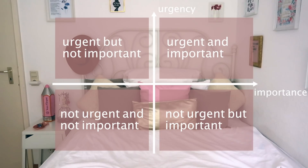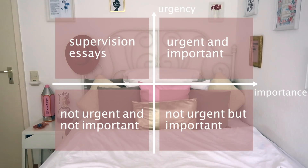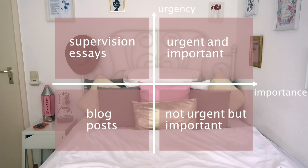For example, my supervision essays are urgent because I have a deadline on them, but they're actually not important because they don't count towards my grade at all. My blog posts are neither urgent nor important because this is literally just a hobby. Supervision readings, on the other hand, are both urgent and important because there's a deadline on them and they are my exam preparations — so these are my top priority.